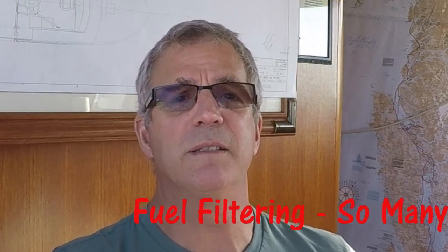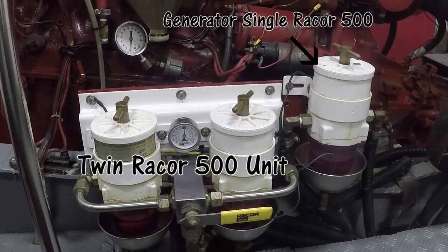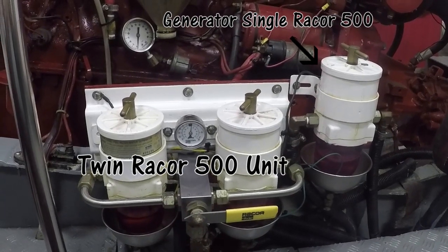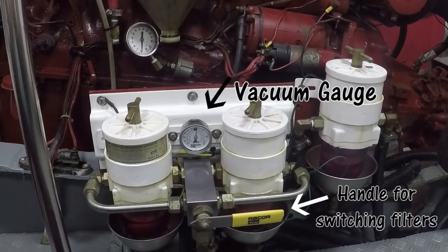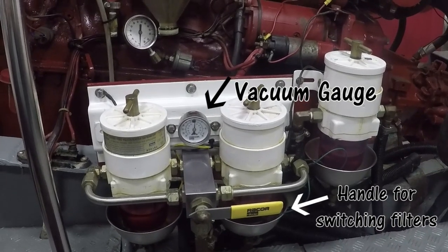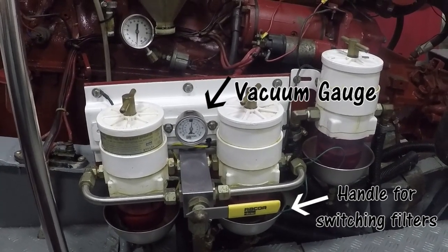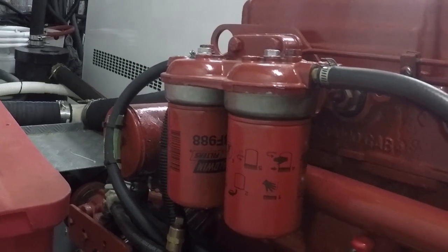Fuel filtering — so many filters. On SeaVenture, the fuel comes from the tank of our choice, controlled with a series of valves, then goes to the Raycor filters. We have twin Raycor 500s, which allow you to choose which filter the fuel is going through and to switch filters on the fly with the yellow handle. They're also equipped with a vacuum gauge, which records the vacuum required to pull fuel through the filter. As the filter gets clogged, the required vacuum increases. After the Raycor filter, it goes through two additional filters on the starboard side of the engines before the injector pump. The end result is very clean fuel getting to the engines.